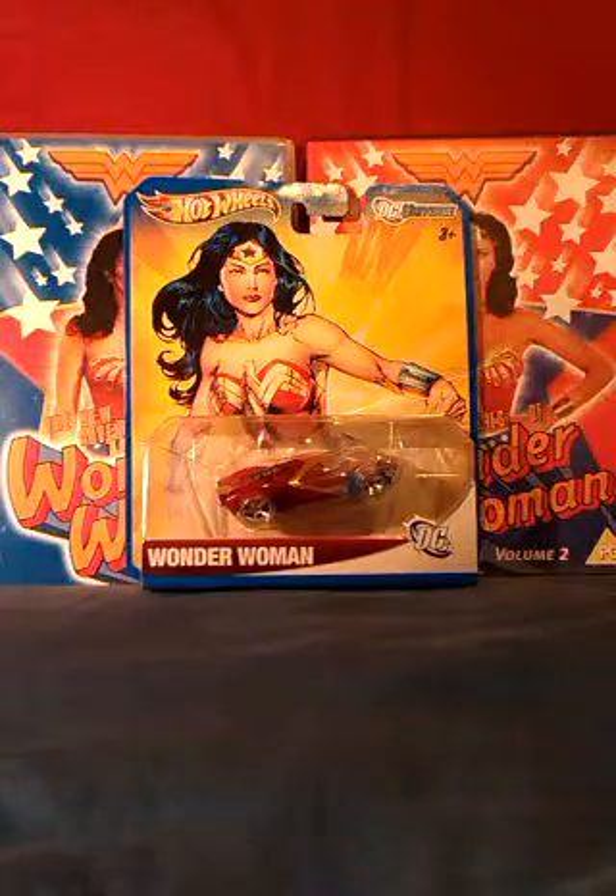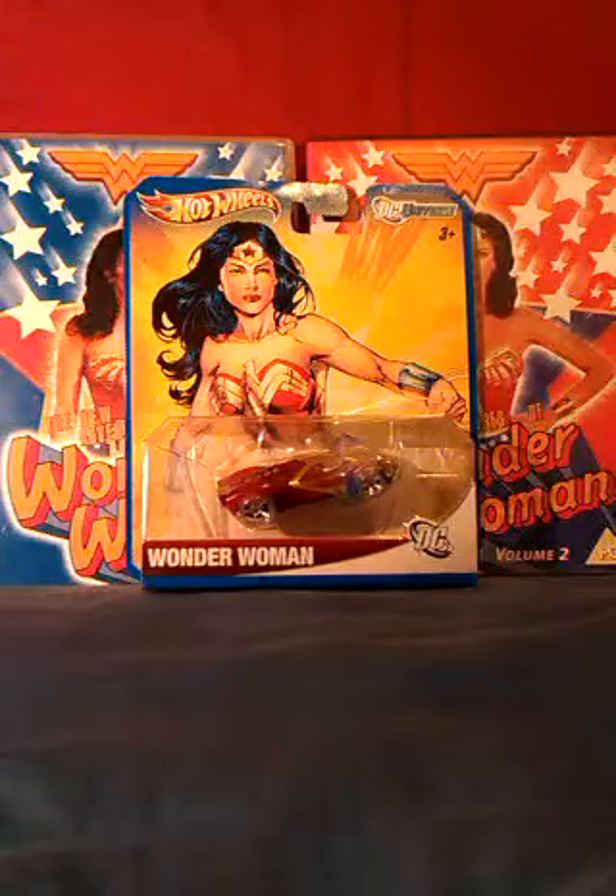Okay, so that was a look at a Hot Wheels Wonder Woman car, and hopefully you'll join me on another video sometime.